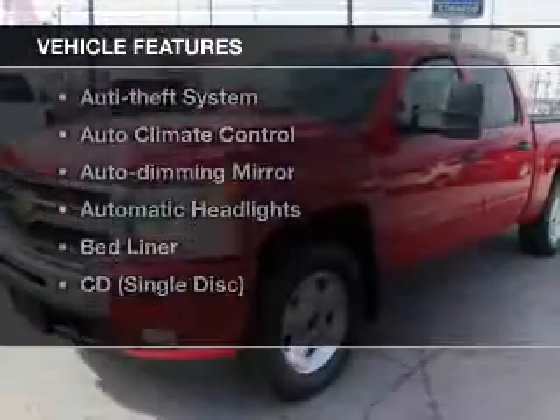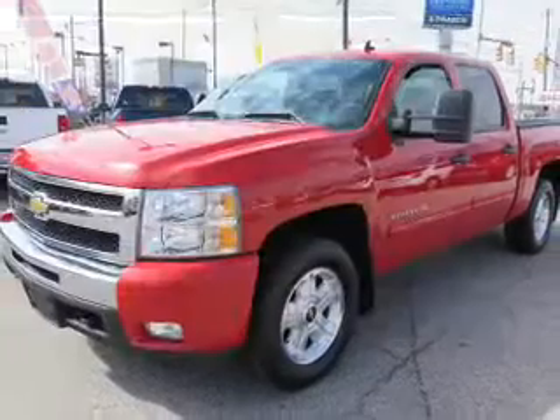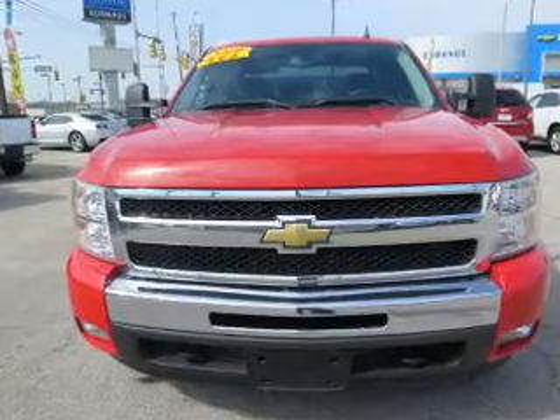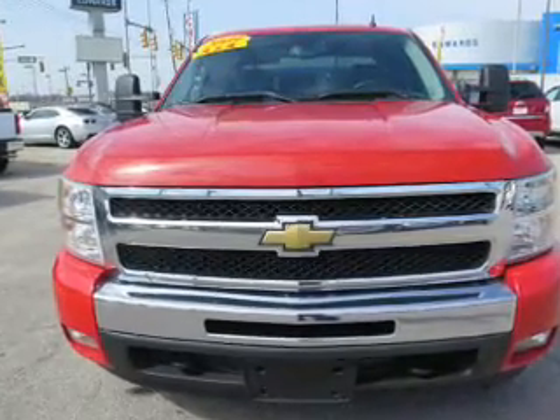Plus enjoy these notable features that are included in this vehicle: keyless entry, power windows, cruise control, Bluetooth wireless, an AM FM stereo, satellite radio, and power mirrors.